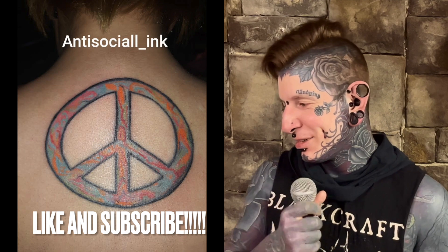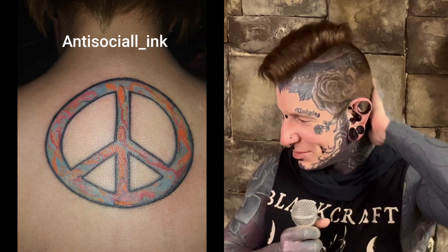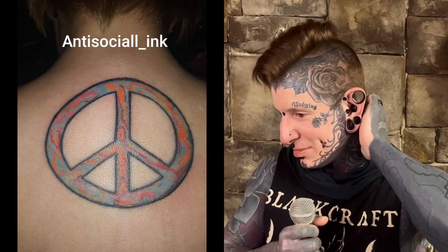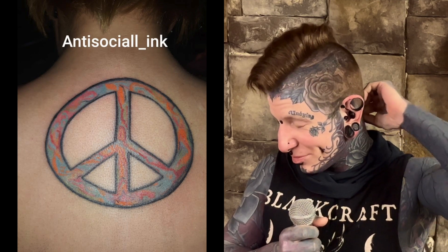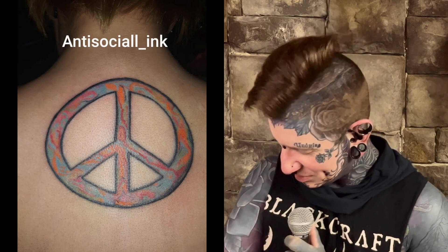I would let this go now and maybe keep practicing on some fake skin. It's nice that she's letting you do this, but I feel for her because this is just the beginning of another big cover-up. To give you a few of your problems — just so you know, this peace sign is not even. None of these little slices are even, your lines are all different thickness, your circle isn't circular, your lines at the top are blown out, and it doesn't read as a peace sign. You should have drawn this thing better on paper before you drew it on skin.